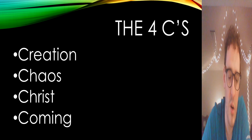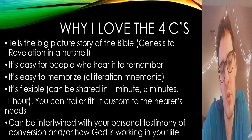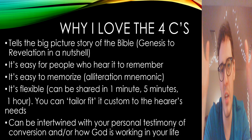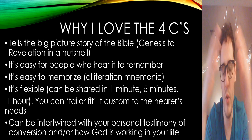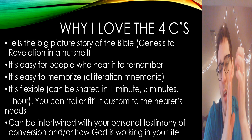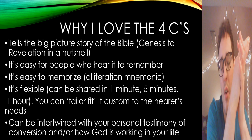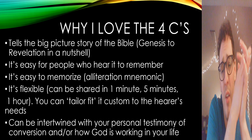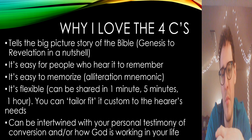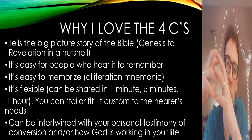With that public service announcement out of the way, let's go through the Four C's. Why I love them: first, because it tells the big picture story of the Bible — everything from creation in Genesis to the return of Jesus in Revelation. It's also easy for people who hear it to remember, going through four C's is quite simple. You could even teach it to the person you're sharing it with quite quickly.